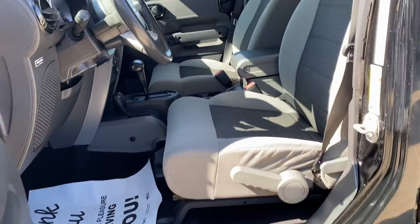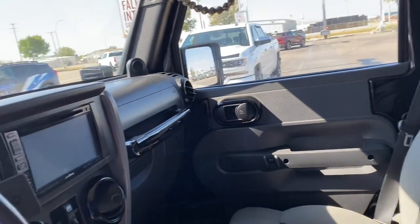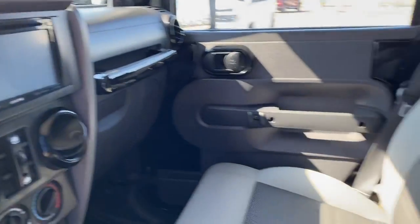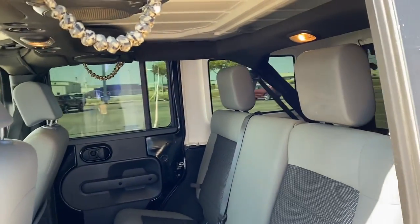Really nice condition. Aftermarket Alpine deck in this, with integrated rear camera. Has a nice storage management system in the rear of it.